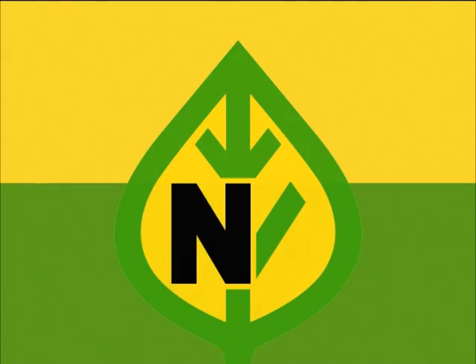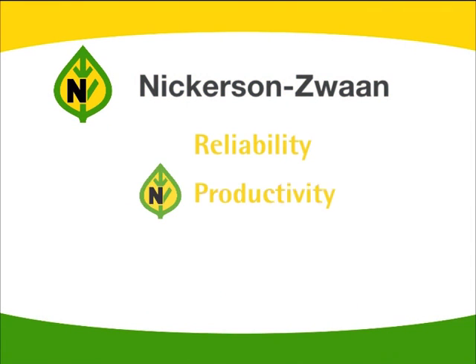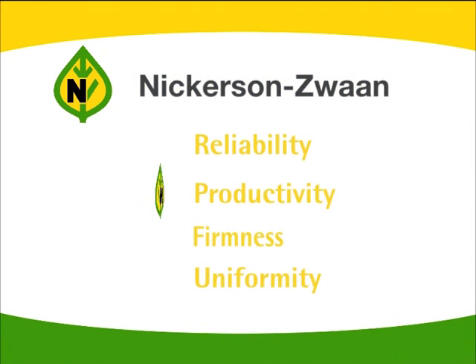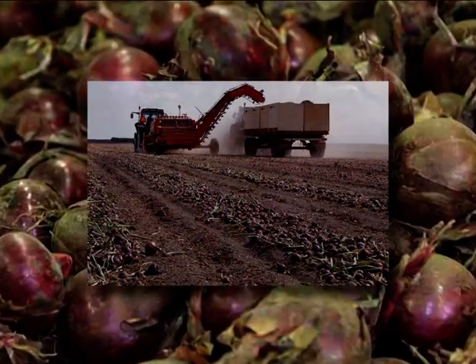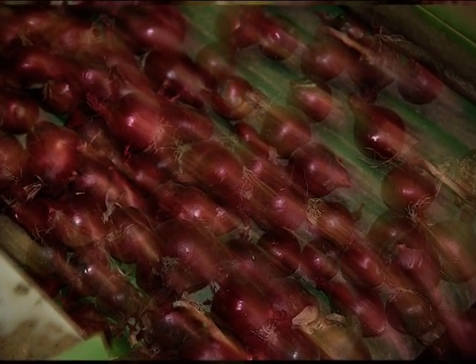High yield: with the least possible intervention, such as irrigation and spraying, the grower has to produce a high-quality onion. In this field too, Nickerson Zwaan is an acknowledged and reliable partner.